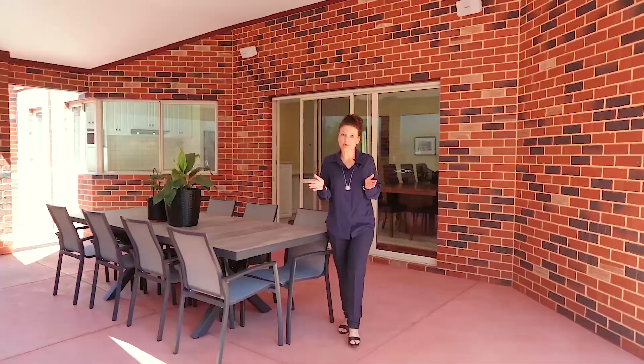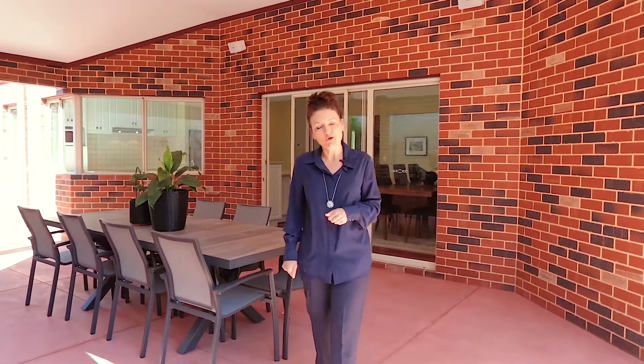Looking for your very own sanctuary? I think you'll find it here. For your viewing, call Team Utley today.